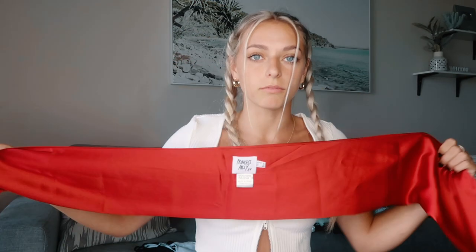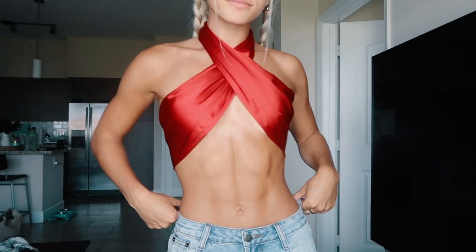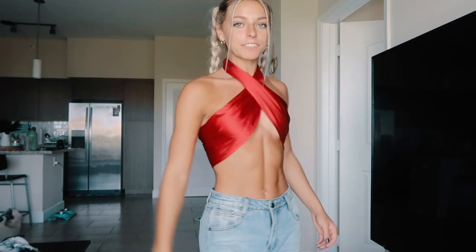This next top makes me feel so freaking hot. I don't own red — this is the only red shirt in my entire closet right now, and it's making me want to go on a red shopping spree because I feel so spicy. It is a satin scarf-style top, so you can honestly do whatever you want with it. The way I wear it is I just wrap it up around my neck. I feel so hot, I'm obsessed with it.